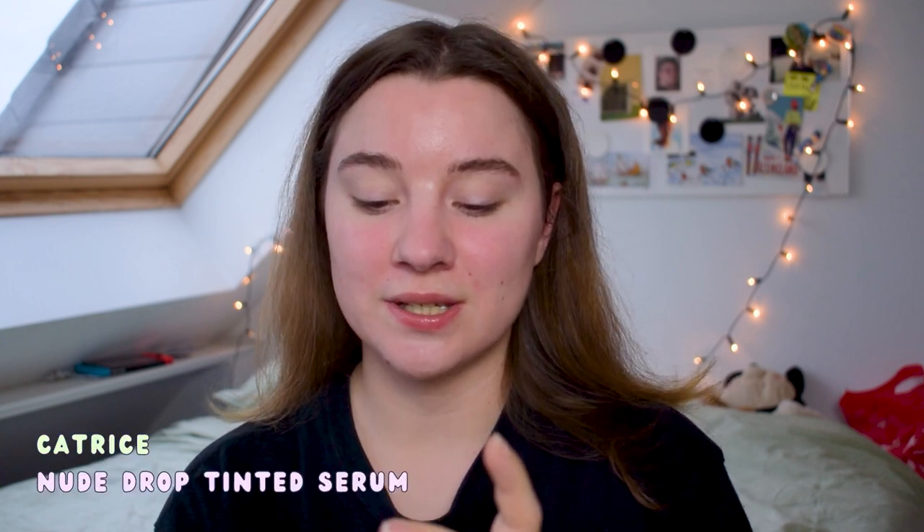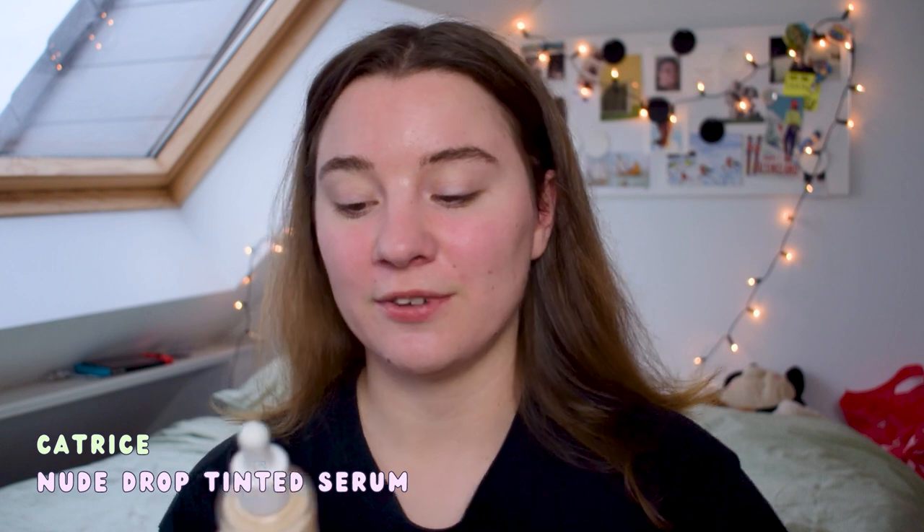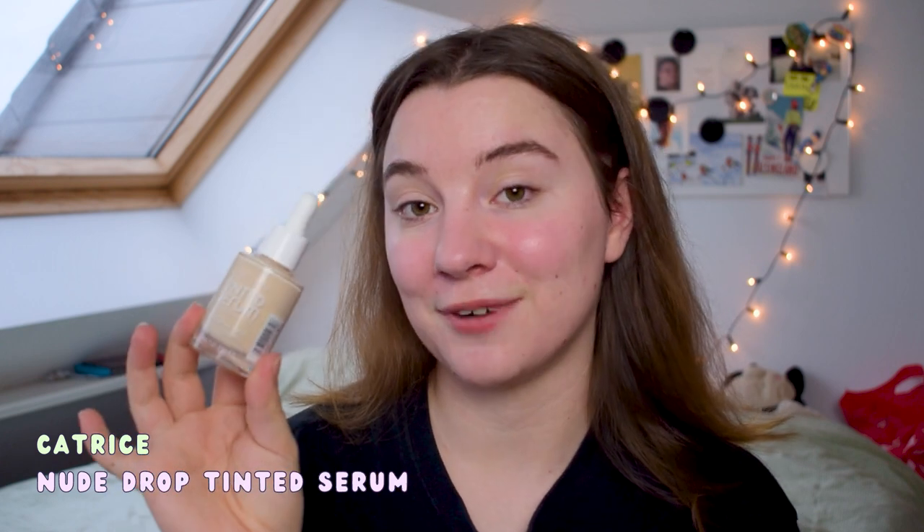I'm actually quite excited about this one. This is a new base product from Catrice and I've been waiting for them to release a similar product. This is the Catrice Nude Drop Tinted Serum Foundation with hyaluronic acid and vitamin E. It's described as 'covers like a foundation, feels like a serum' — supposed to be lightweight, breathable, long-lasting, and flexible on the skin. Tinted products are all the rage right now and I am very much a tinted lover.